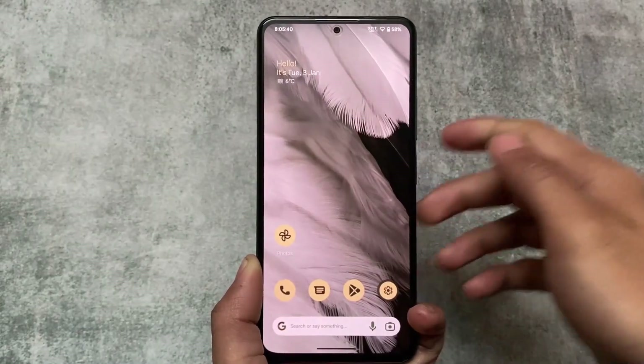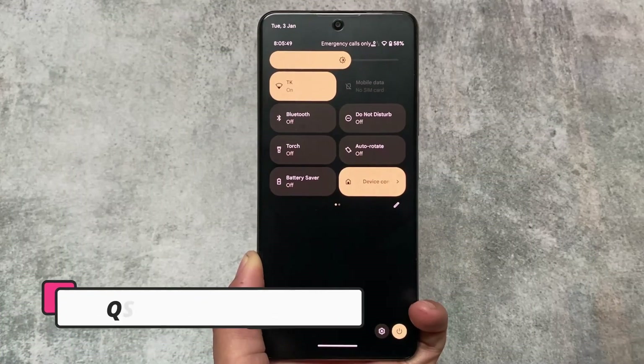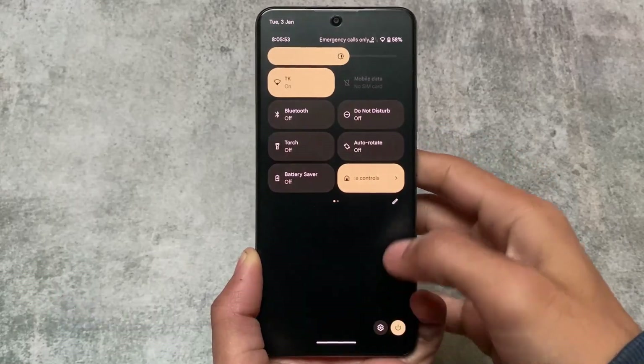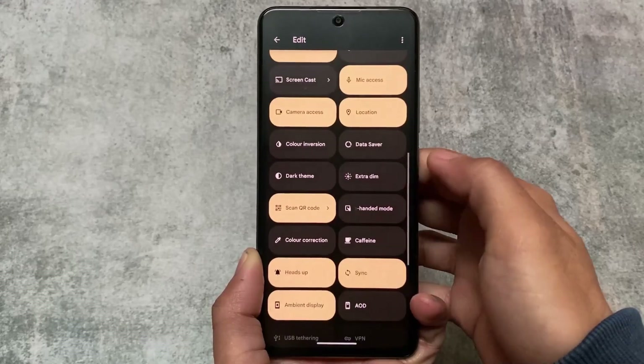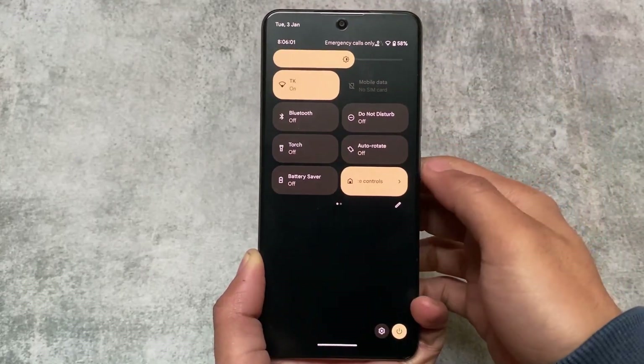Moving to the quick settings panel, I found some differences here. We have separate Wi-Fi and mobile data tiles, which is a nice addition. Secondly, it has a dark quick settings panel background rather than a light one.